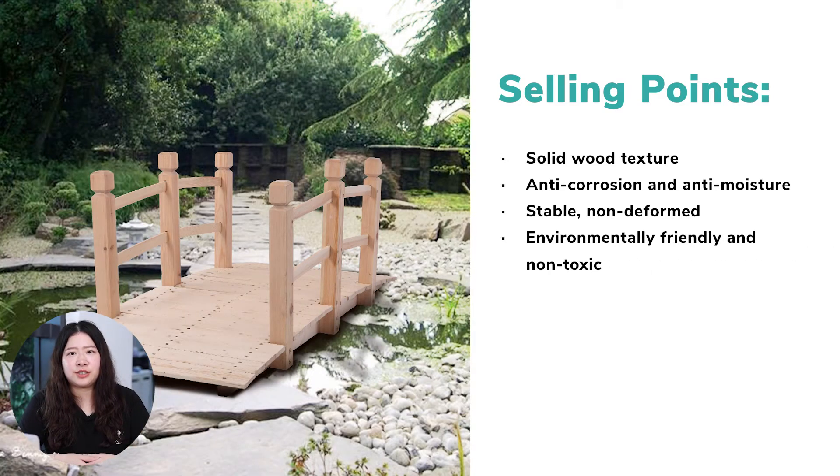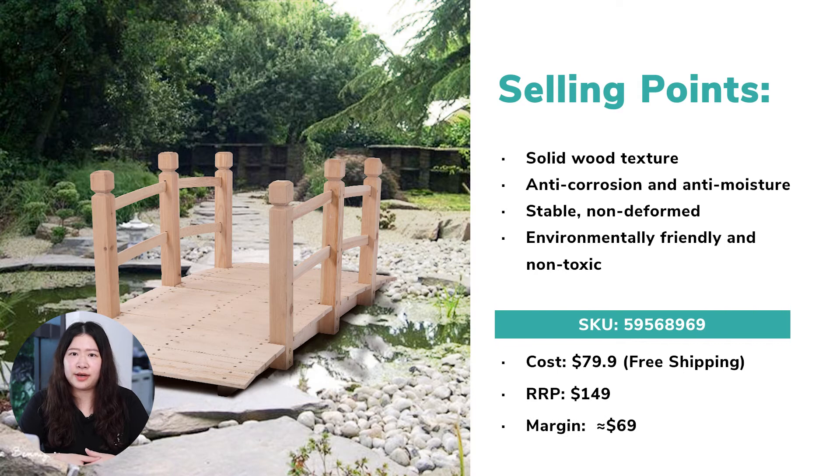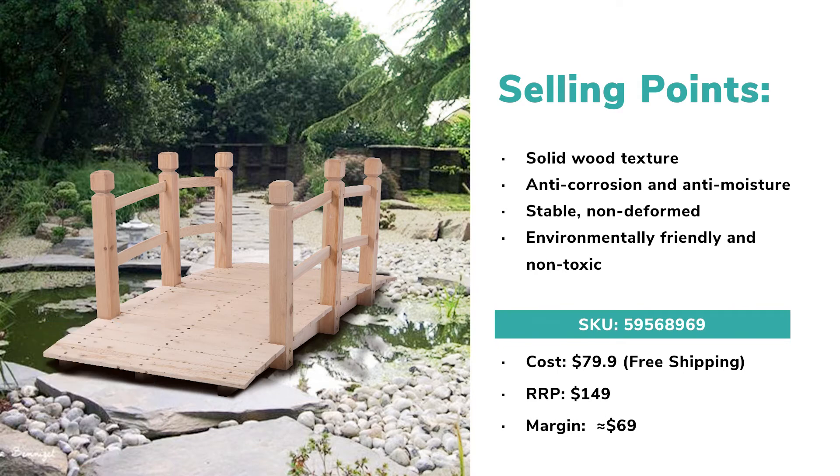This wooden bridge has a wide range of applications — it can be used in courtyards, gardens, balconies, farms, scenic areas, etc. I suppose this is the best choice for environmentalists, as its materials are environmentally friendly and non-toxic. To dropship this product, the profit margin is estimated to reach $69.